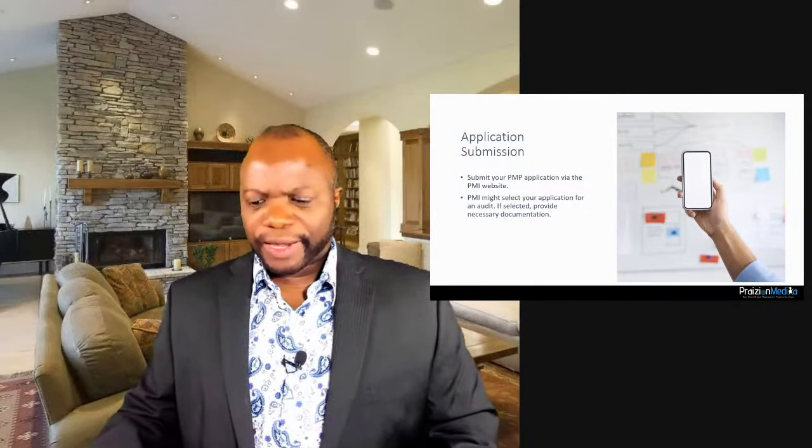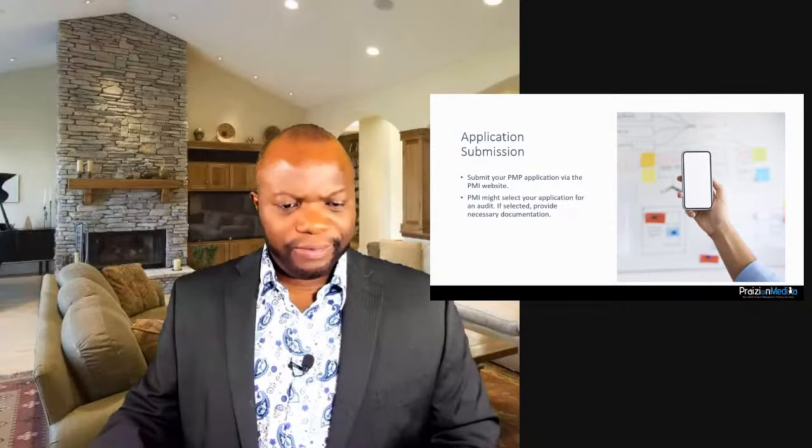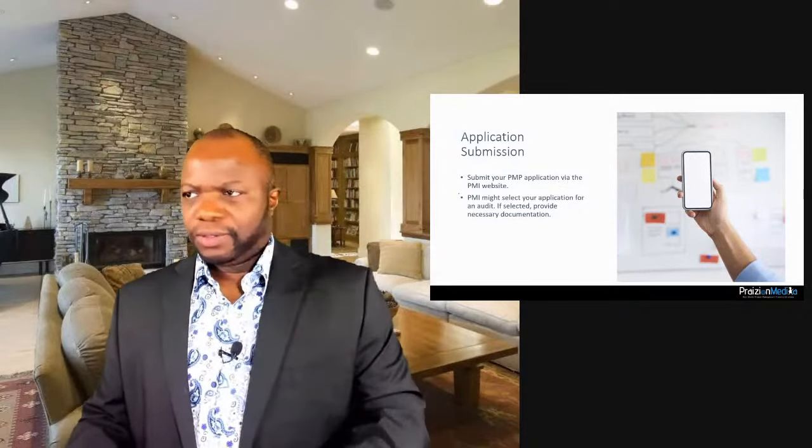Regarding application submission: you can submit your PMP application via the PMI website. When filling your application, remember you need projects you've worked on as a project manager — even if your title wasn't project manager, you may have managed the project. The best way to document your experience is by breaking it down into the five process groups.